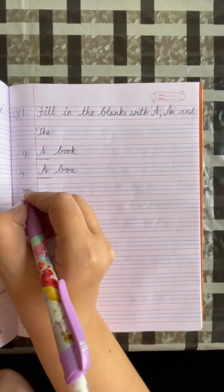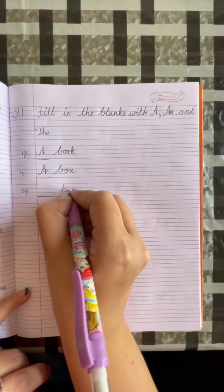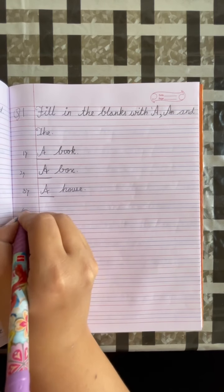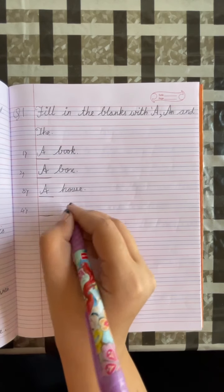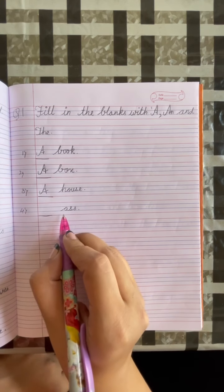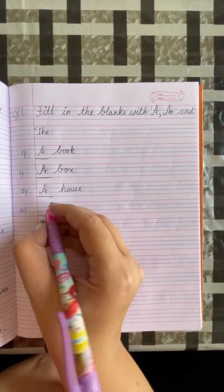Number 3: dash, house. Put a full stop. H is a consonant, so we will write A. Number 4: dash, as. Put a full stop. A is a vowel, so we will write AN.